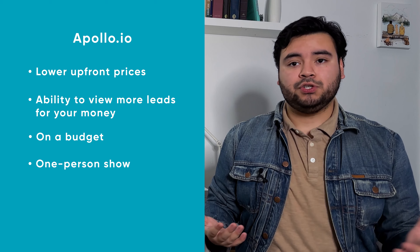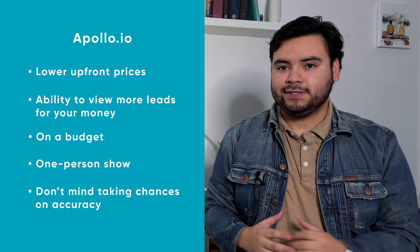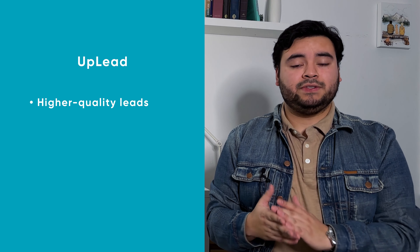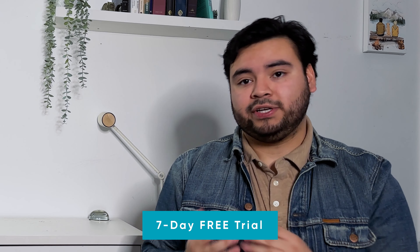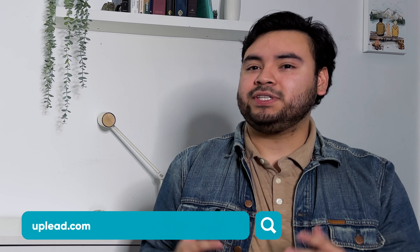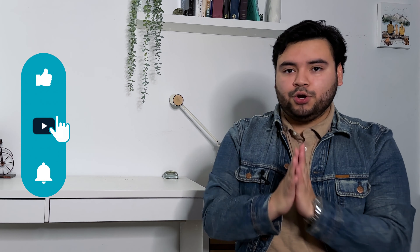Now that we've covered all the main points, how do we stack up? If you're interested in lower upfront prices and the ability to view more leads for your money, you'll probably want to go with Apollo. If your company is on a budget or you're a one-person show and don't mind taking your chances on accuracy, definitely go for their platform. You can always sign up for the respective free plan and free trial — give them both a whirl and see which one you like better. But if you want higher quality leads that you can be sure won't bounce or send you to spam land, Uplead is your best bet.